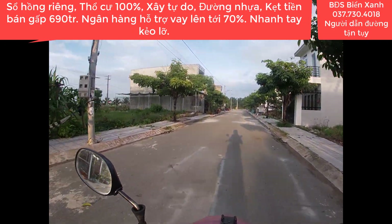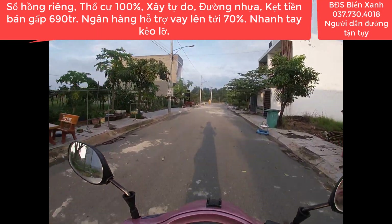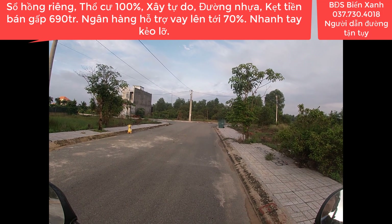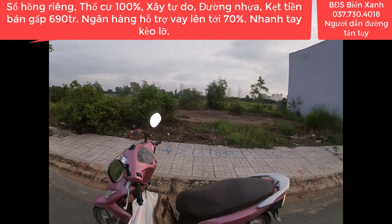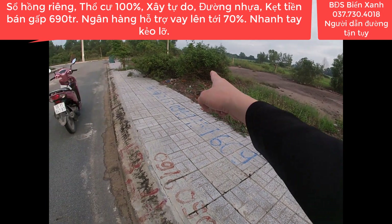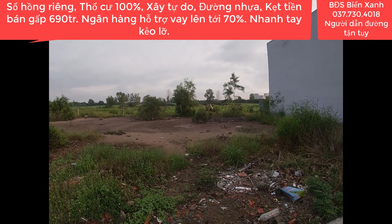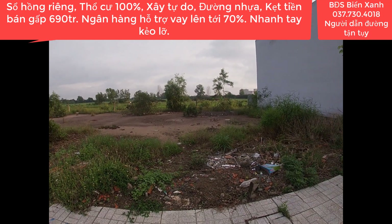Xin mời quý anh chị cùng quý nhà đầu tư đi theo Biển Xanh để đến vị trí lô đất hôm nay. Lô này hướng Nam nên cũng khá mát. Vị trí lô đất đã tới rồi: từ cái cọc bê tông và ống nước này, ngang sang 4m, dài sâu xuống phía sau là 14.7m, tức là dài tới chỗ cái xe máy anh đang chạy đó.